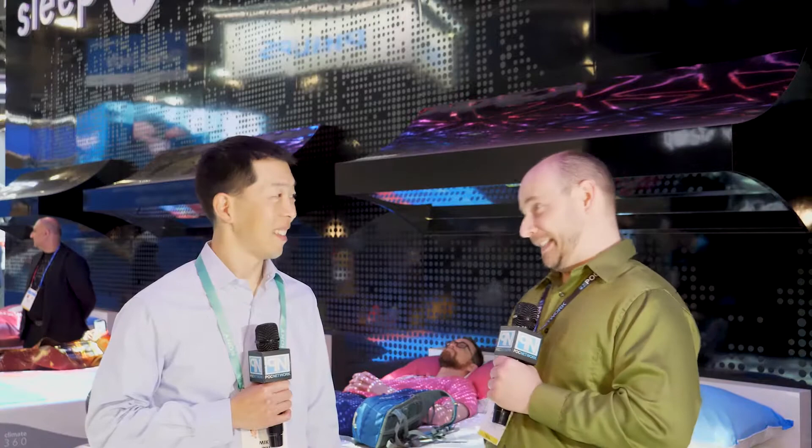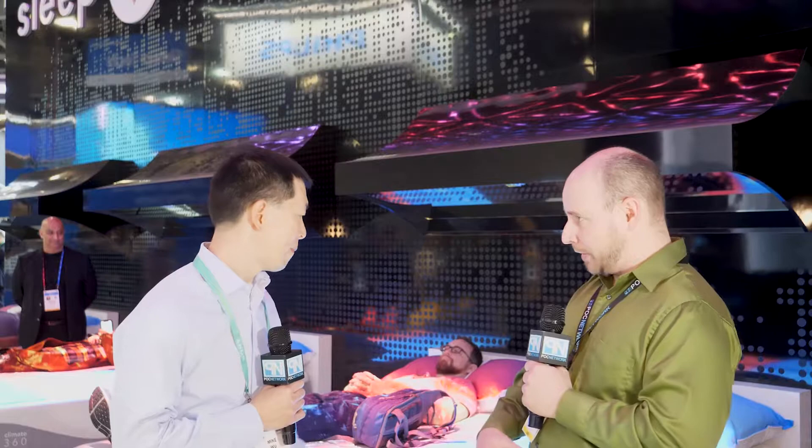POC Network here at CES 2020 at the Sleep Number booth with Mike. It's been a long journey so far — a couple of days, a long ways to go. You have a new bed now. This is called the Climate 360. This is going to be a dual climate bed that has various different features that help you sleep.